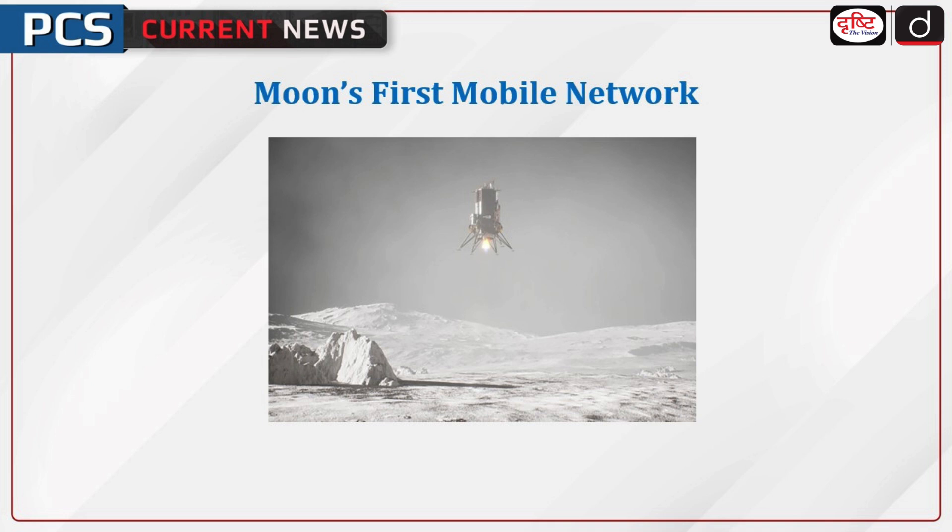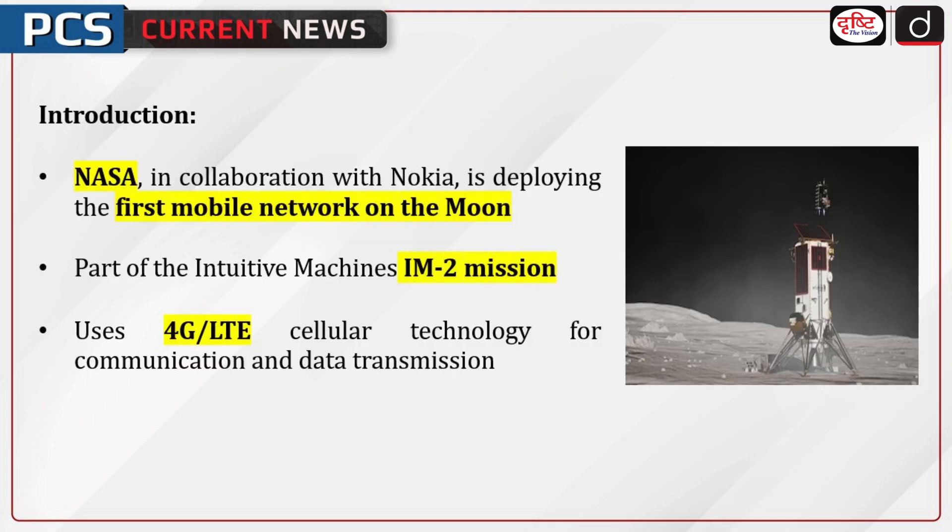Welcome to the PCS Current News program. The topic of discussion is Moon's first mobile network. NASA, in collaboration with Nokia, is deploying the first mobile network on the Moon as part of the Intuitive Machines IM2 mission.